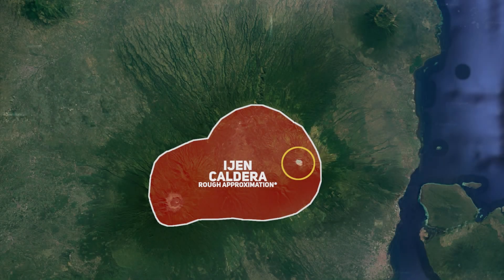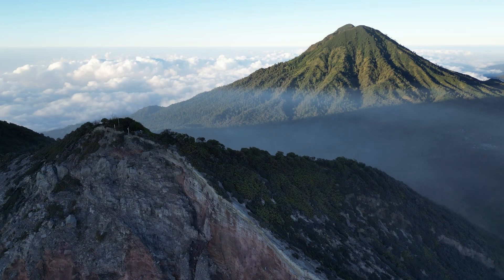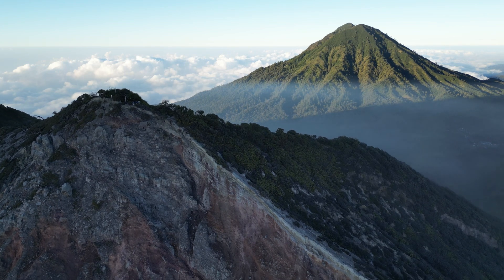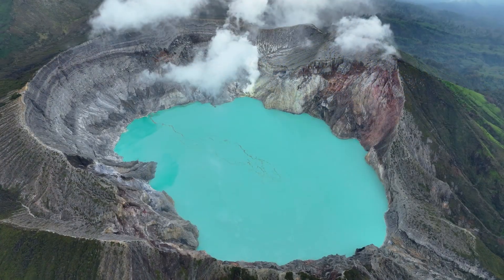The formation of the Ijen caldera left a wide depression that was subsequently modified by further volcanic activity and erosion. The Ijen caldera hosts several volcanic features, with Kawah Ijen being the most prominent stratovolcano, located within the eastern part of the caldera. Standing at an elevation of around 2,799 metres or 9,183 feet, it is large enough to host its own crater lake, which is approximately 1 km in diameter.